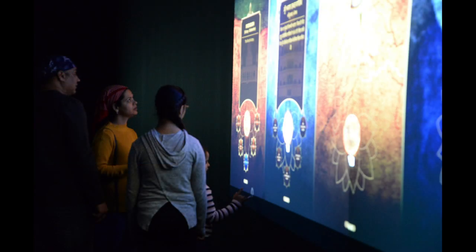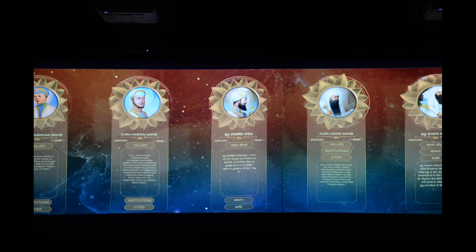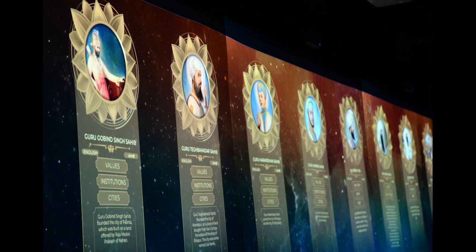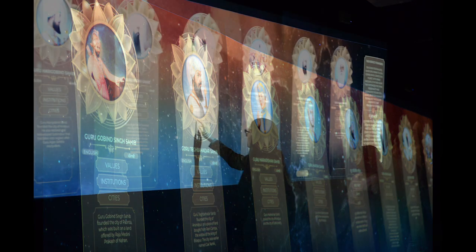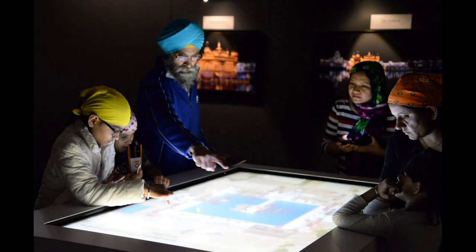Before that, there are around seven exhibits. The job of those exhibits is to basically give you information on the Sikhi values and the teachings, but also to prepare you before you reach the space because it needs to slow you down. There's a lot to take in, so there's about a half-hour tour which you do through these seven exhibits.